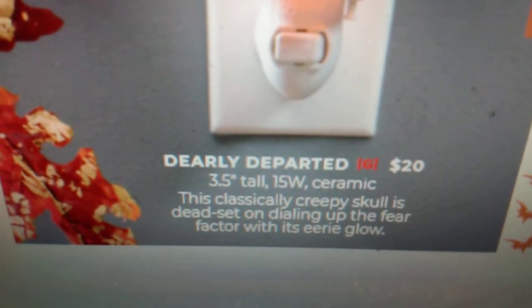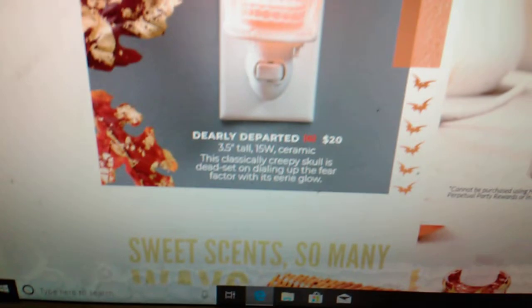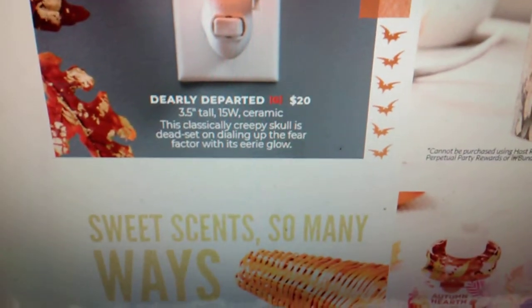Dearly Departed is coming back — he's $20. He is a wall plug-in ceramic warmer. It says this classically creepy skull is dead set on dialing up the fear factor with its eerie glow.